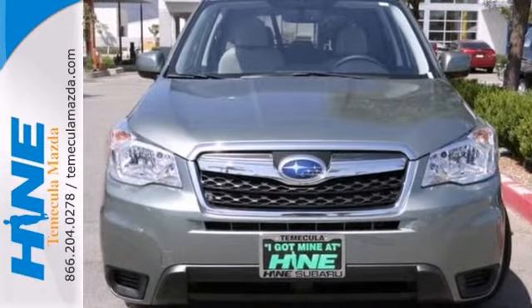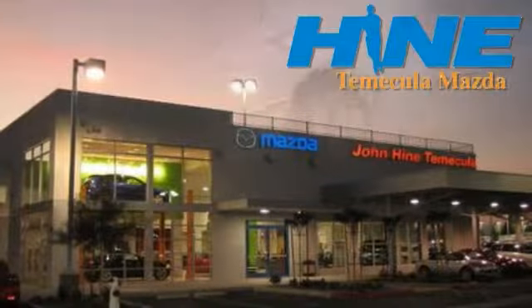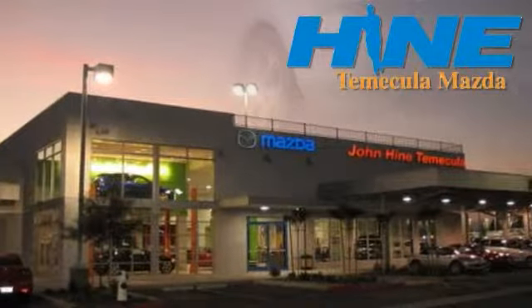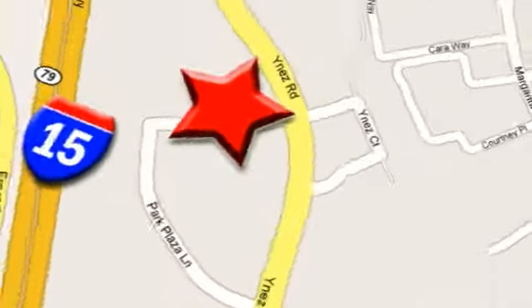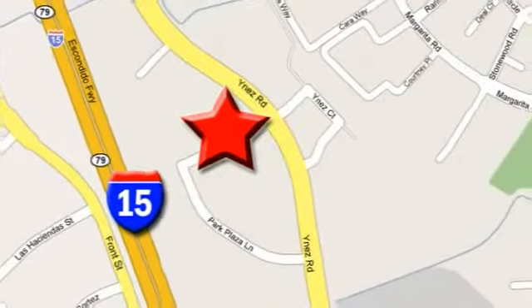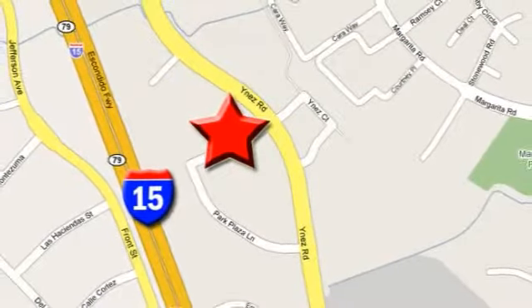I'm in for a test drive today. Service, selection, and value — that's John Hine Temecula Mazda. We're conveniently located at the corner of Inez and DLR in the Temecula Valley Auto Mall. I got mine at Hine. Get yours today.